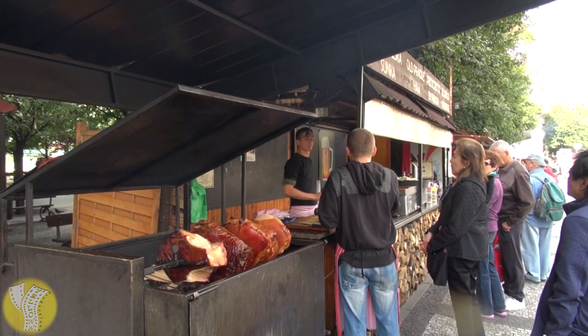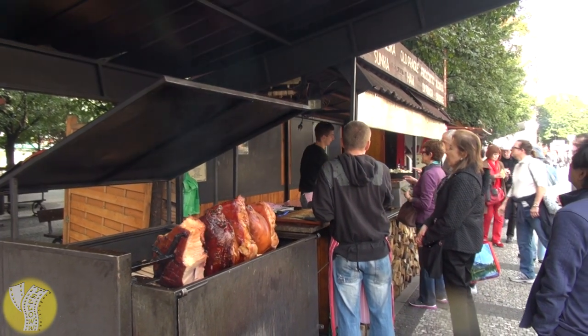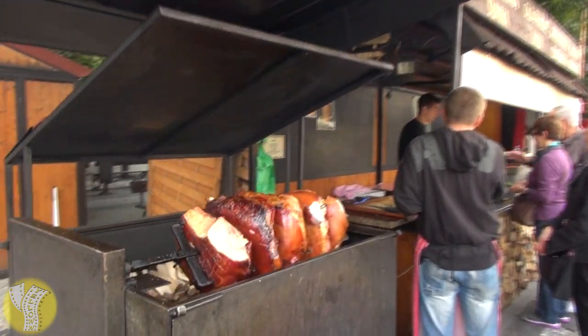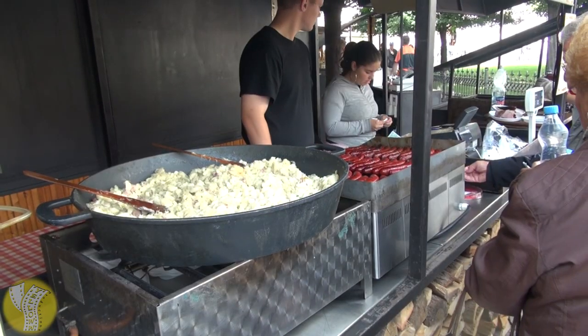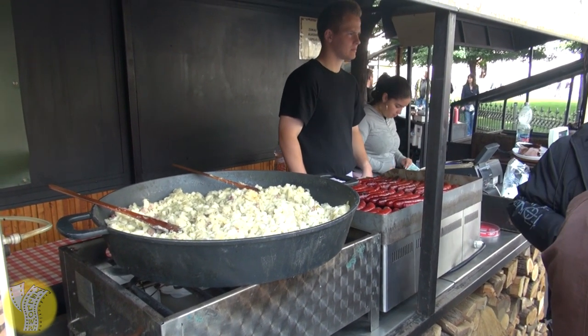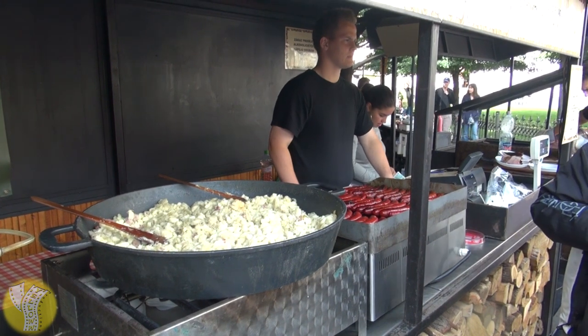The Czechs are a big meat eating culture and around the old town square you will find a number of vendors serving old Prague ham. And if you want a side to go with that ham you can have some hielushki, which is potato, cabbage, and bacon. And if you want a side with your hielushki, have some sausage.